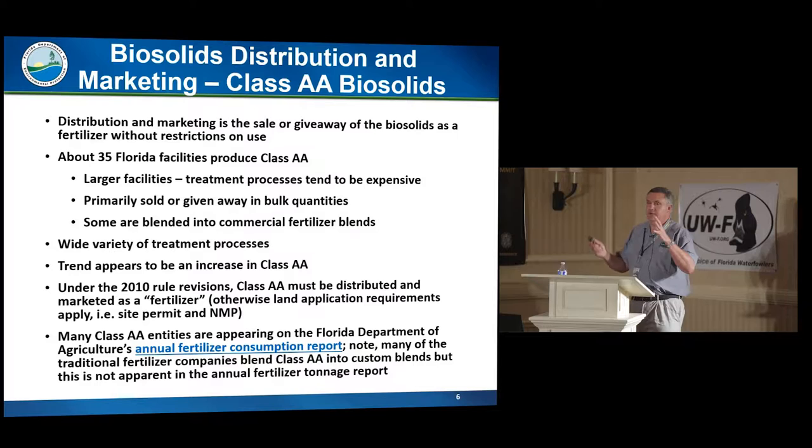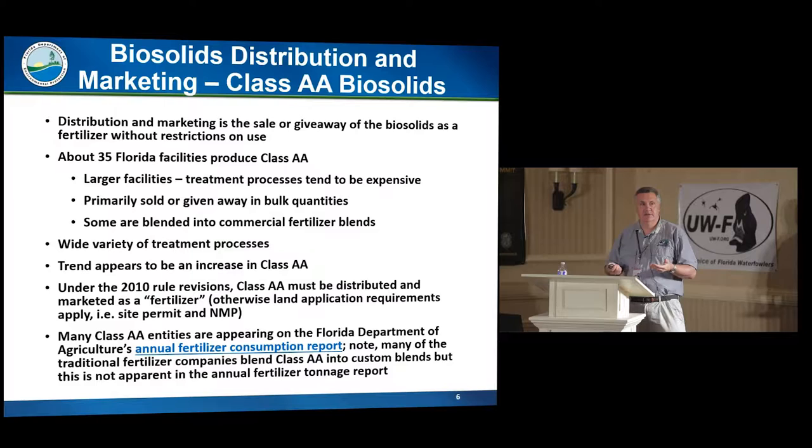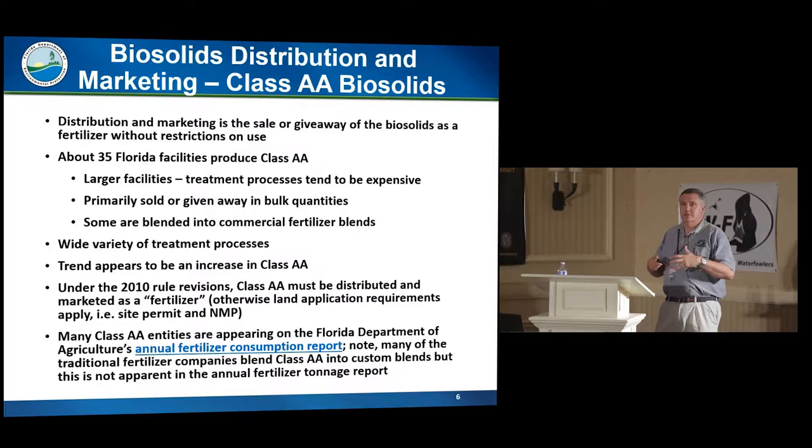Let's talk about distribution and marketing — the selling and giving away of biosolids as a fertilizer. We only have about 35 to 37 facilities right now that do that. To treat biosolids to a Class AA level — basically virtually eliminating the pathogens — it usually takes heat. There are a couple of processes that don't use heat, but they're still expensive. You really need economies of scale in order to be able to treat the biosolids to that level economically.